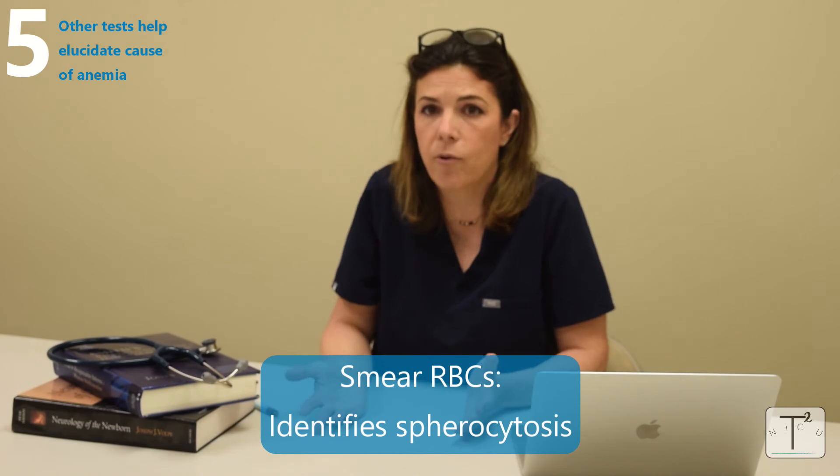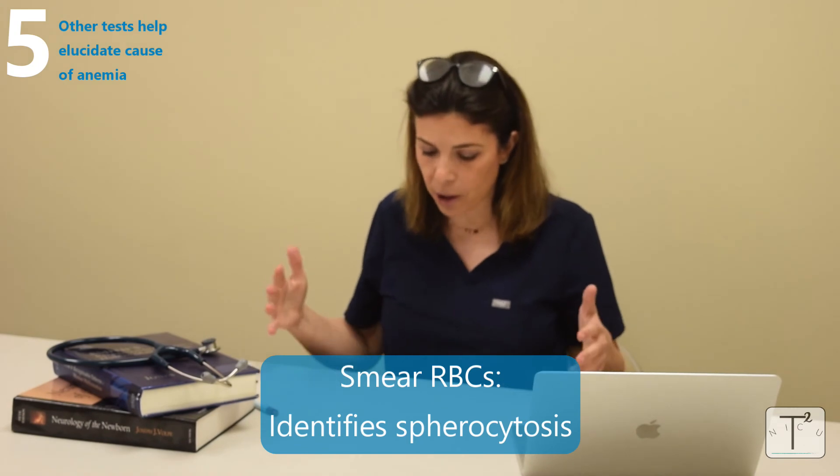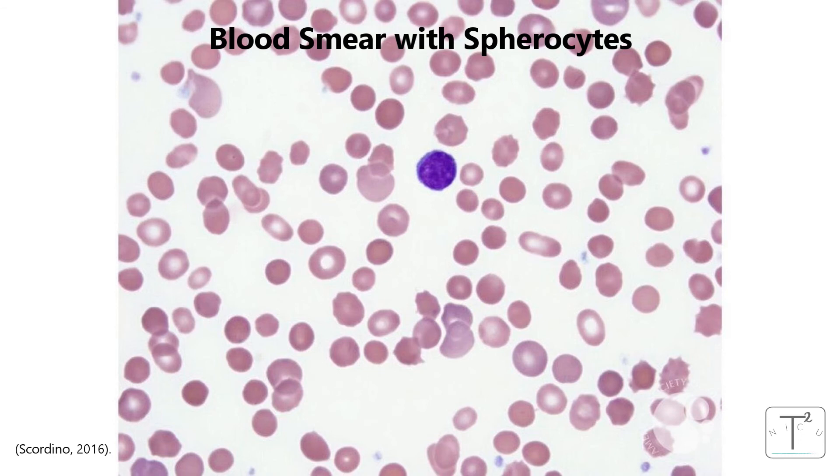The second additional test is a blood smear. This is literally a smear of blood that a pathologist examines under a microscope to look at the different red blood cells. This can diagnose abnormalities — for example, spherocytosis, an autosomal dominant disease where red blood cells look like spheres instead of having the normal biconcave shape. A pathologist looking at the smear can identify this and other morphological issues, which is very helpful for diagnosing wider causes of anemia.